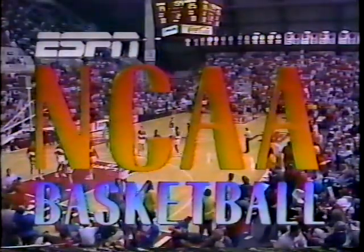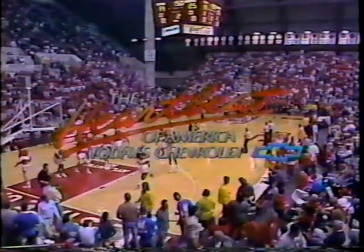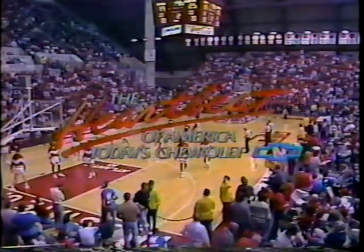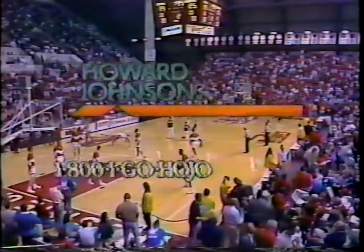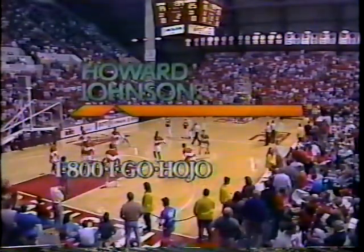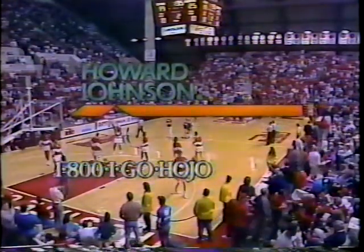ESPN's presentation of NCAA Basketball, Princeton and Rutgers. Brought to you by Today's Chevrolet, who invites you to see why more people are winning with the heartbeat of America. And by Howard Johnson. Where are you going this fall? Go anywhere and get in on the fall sale at Howard Johnson. Call 1-800-IGO-HOJO.